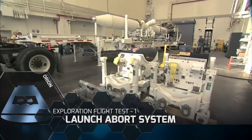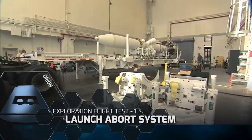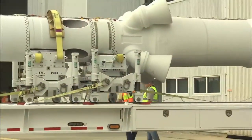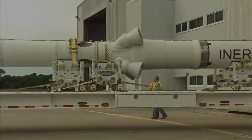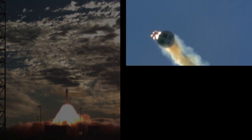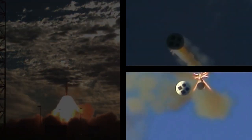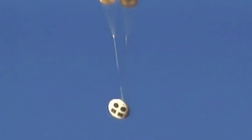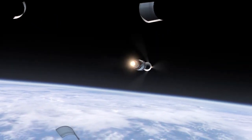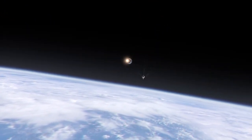A modified version of Orion's launch abort system was completed for the spacecraft's first mission. The launch abort system consists of three motors: the main abort motor, the attitude control motor, and the jettison motor. Because Exploration Flight Test 1 is an uncrewed launch, only the jettison motor of the abort system will be used to separate the structure from the crew module.